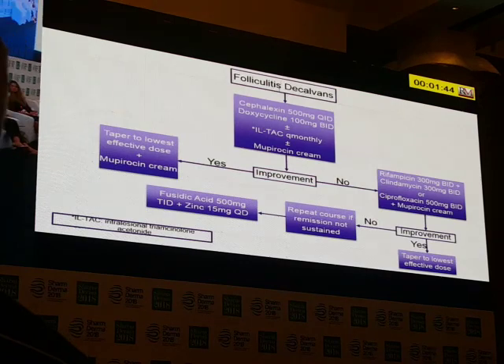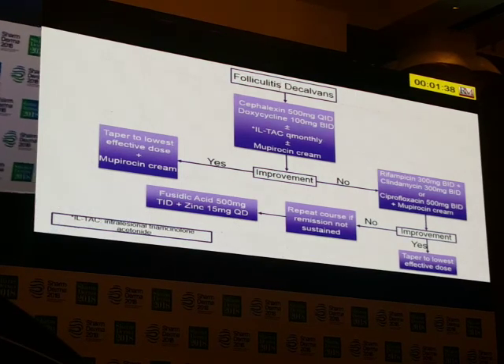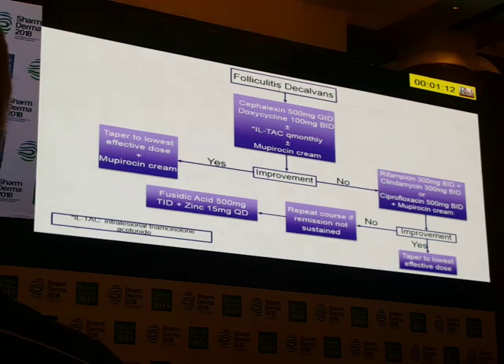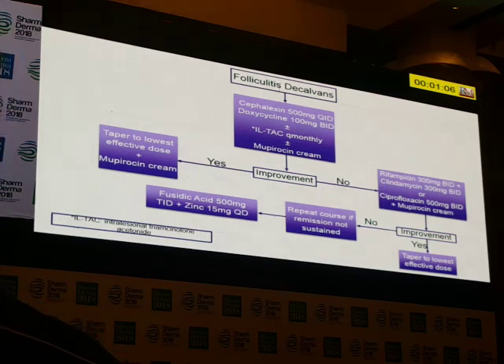For folliculitis decalvans, the treatment algorithm starts with keflex 500 milligrams BID or doxycycline 100 milligrams BID, plus injections, plus mupirocin. If there is improvement, taper and use mupirocin. If there is no improvement, consider rifampin 300 milligrams BID, clindamycin 300 milligrams BID, or ciprofloxacin 500 milligrams BID. If there's improvement, taper to the lowest dose. If no improvement, repeat the course; if remission is not sustained, also consider fucidic acid 500 milligrams TID and zinc 15 milligrams.